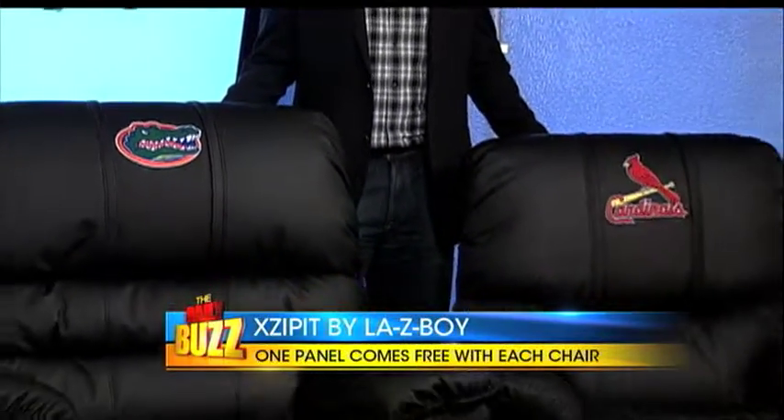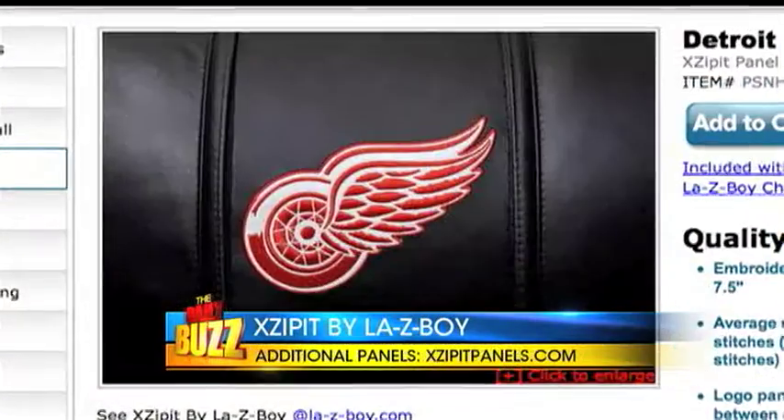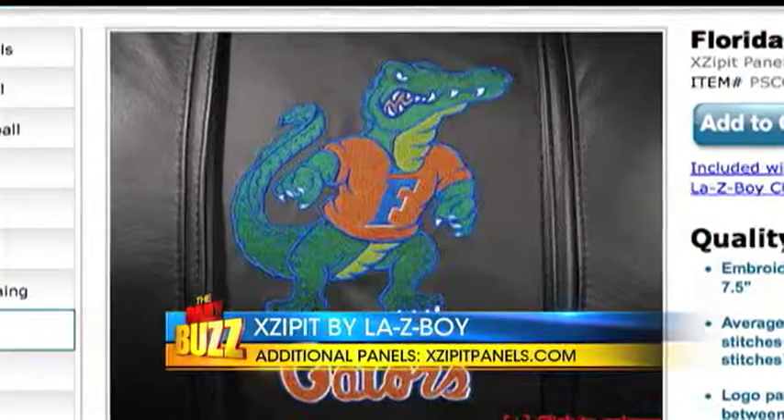One insert panel comes with the purchase of a recliner, and you can get additional panels from your favorite professional teams in NASCAR, NHL, MLB, MLS, and NBA, as well as a wide selection of college teams.